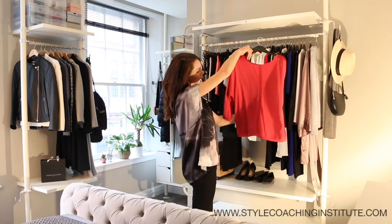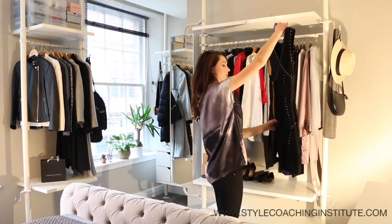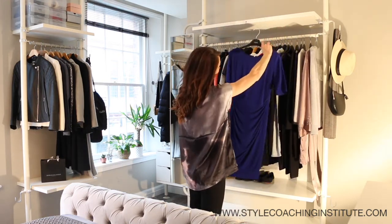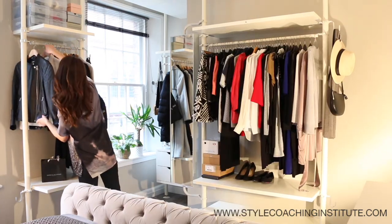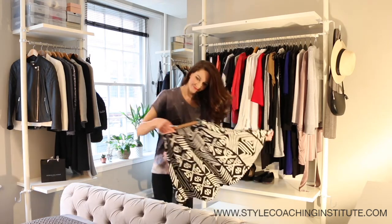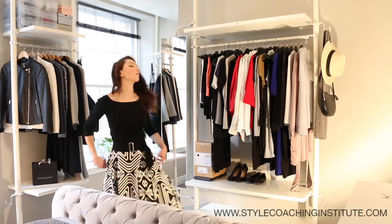The first thing we're going to do is take a closer look at your current wardrobe. Place some of your personal favourite items onto the bed, choosing the pieces that you love the most and that make you feel amazing when you wear them.